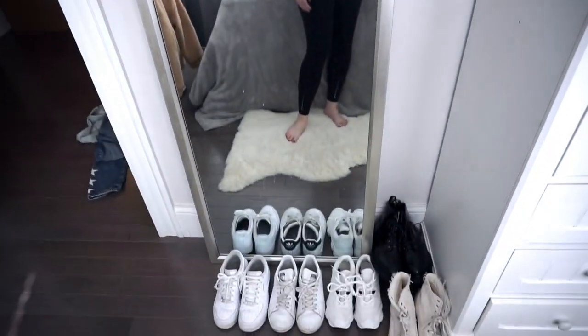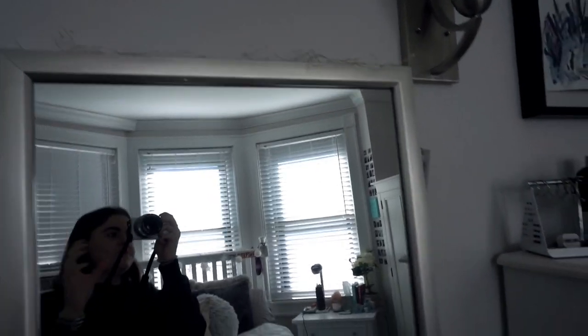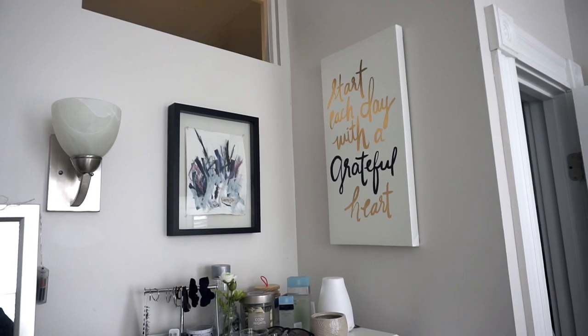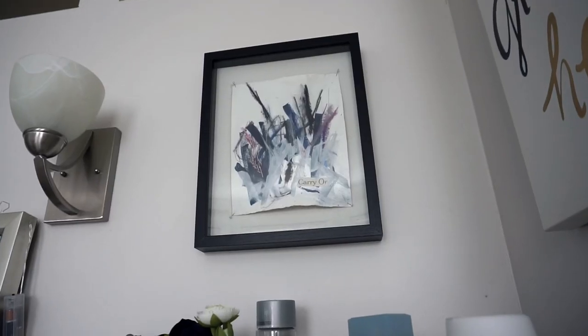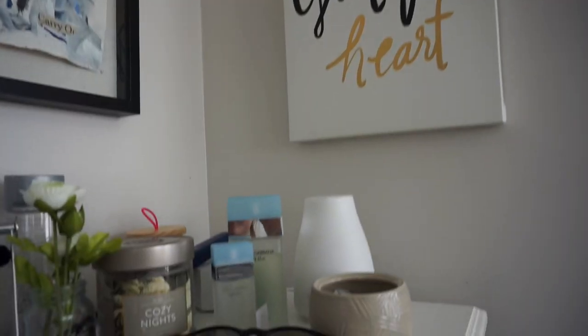This big mirror is from Target — I love it and it just kind of opens up the room a lot. On top of it I have lights that I just use at night. Then these two pictures above my dresser: the one on the right is from Target, the one on the left is from a local artist Carry-On — it's kind of abstract and I really liked the colors.